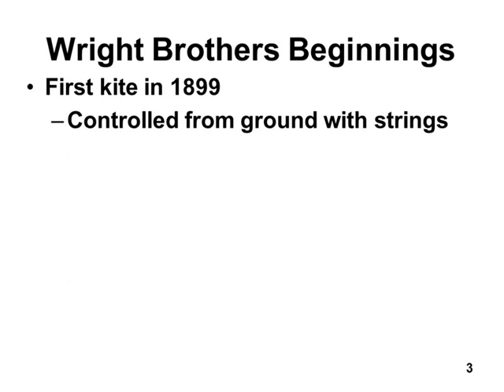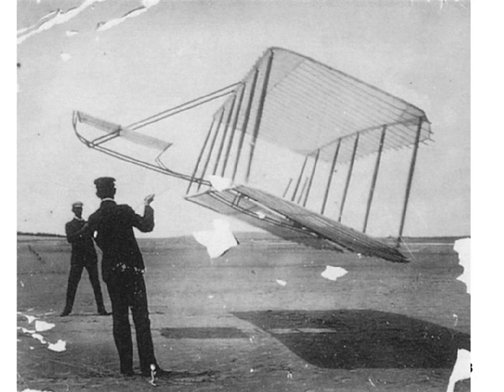At first they flew a kite with strings — and when I say kite, I'm talking about a miniature glider that looked like those pictures shown earlier. Here's a real picture of Wilbur and Orville on one of their early, larger kites. This one doesn't have anything sticking out the back — there's nothing there. This is an early kite.